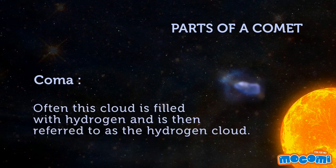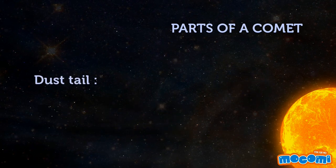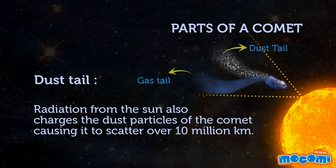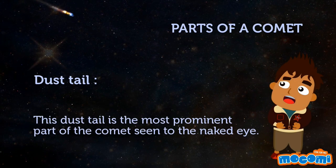Often, this cloud is filled with hydrogen and is then referred to as the hydrogen cloud. Radiation from the sun also charges the dust particles of the comet, causing it to scatter over 10 million km. The dust tail is the most prominent part of the comet and can be seen with the naked eye.